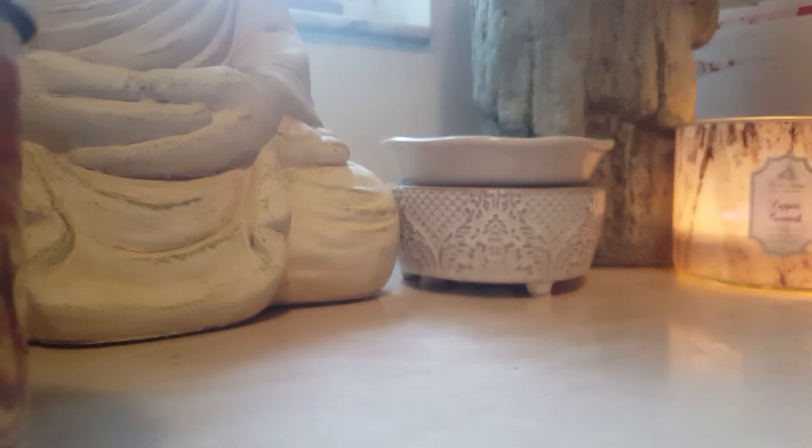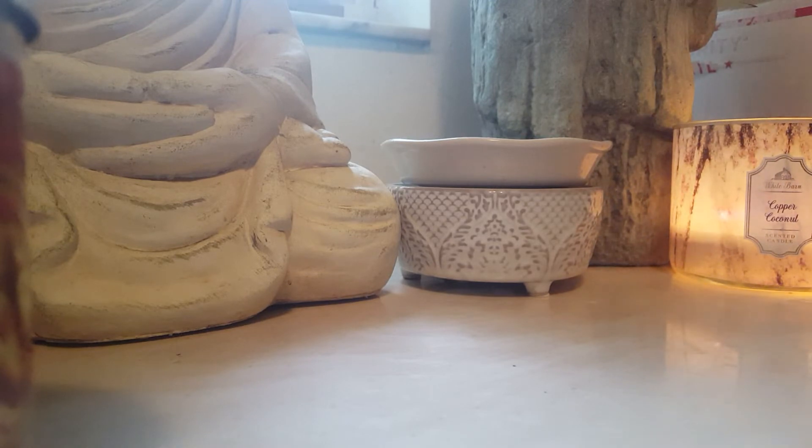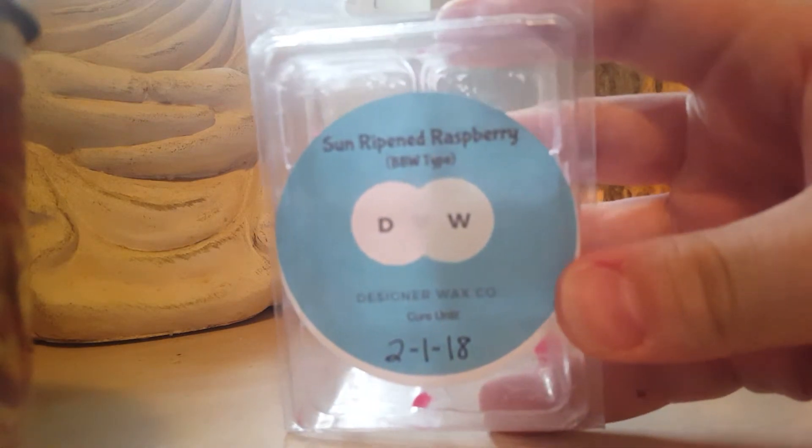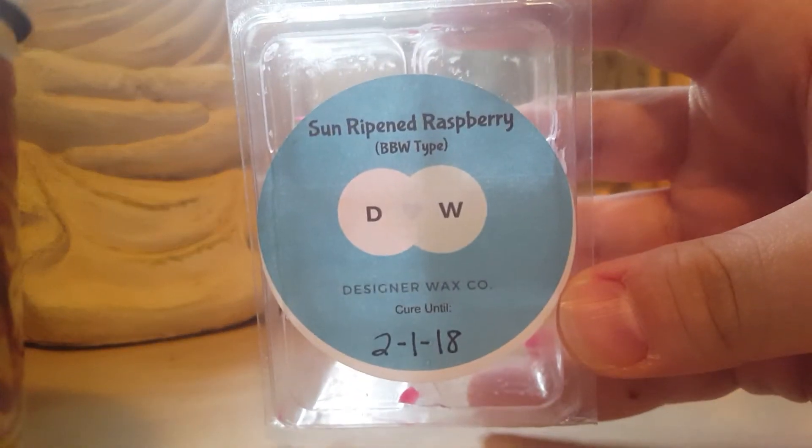Sun Ripened Raspberry Bath and Body Works type from Designer Wax — this is a really nice, beautiful, mouth-watering raspberry. It's gorgeous and I have one more left. Hopefully that's another scent she will bring back.